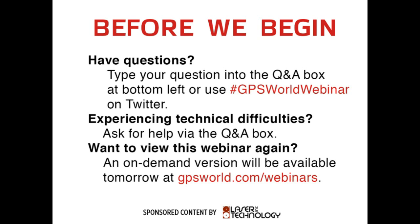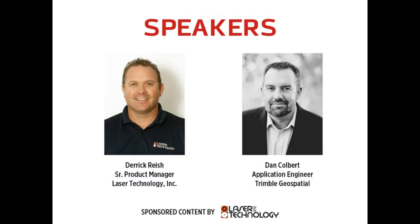You can learn about our speakers by viewing their bios in the panel in the upper left-hand corner of your console. I'd like to introduce today's speakers. Derek Rash is Senior Product Manager at Laser Technology, with over 20 years providing field-to-office product solutions for electric utilities, public works, forestry, construction, and mining. Also joining us is Dan Colbert, Application Engineer at Trimble Geospatial, who has spent 19 years developing, deploying, and supporting field solutions for geospatial data collection. I'll turn the presentation over to Derek now.